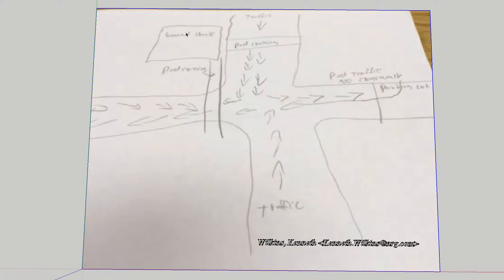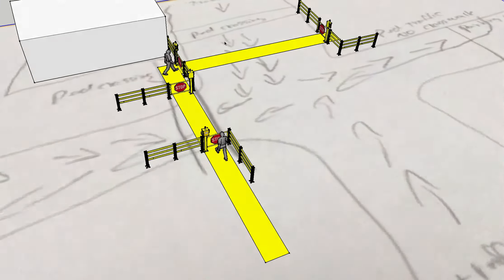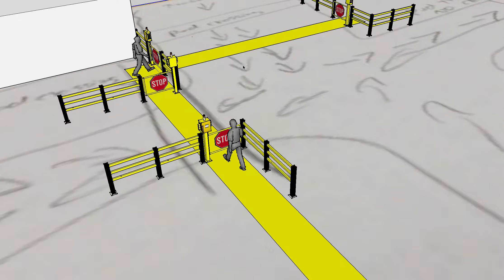Looks like we have a guard shack located here and then we have a four-way intersection where we have vehicles and pedestrians crossing directly into vehicle traffic. I have shown the pedestrian pathway in yellow and this is strictly conceptual for you to consider.